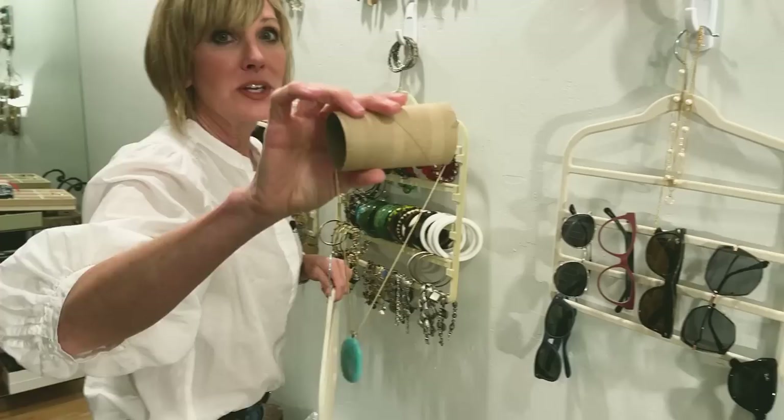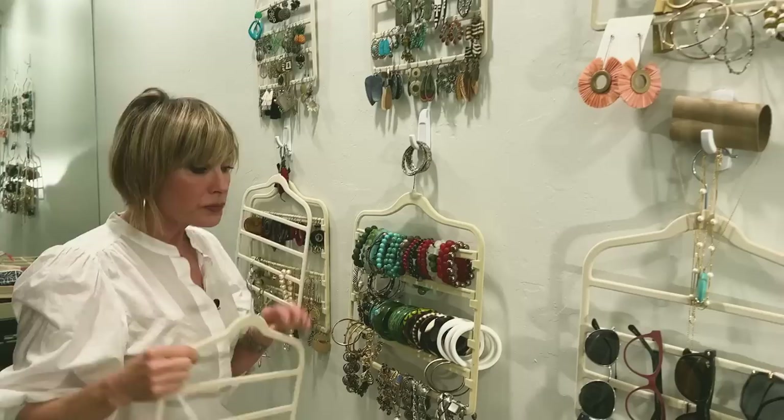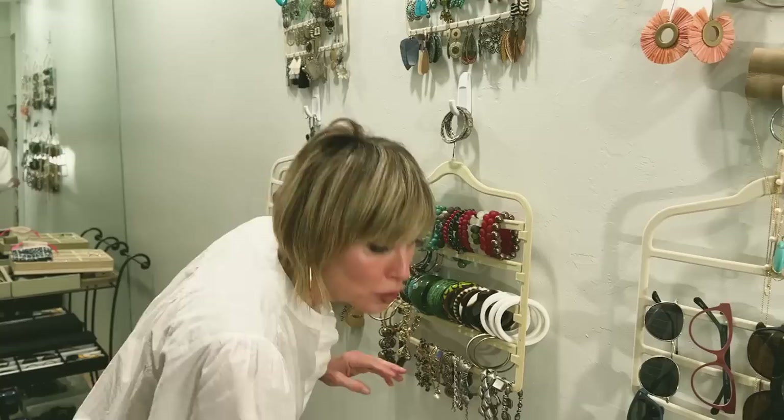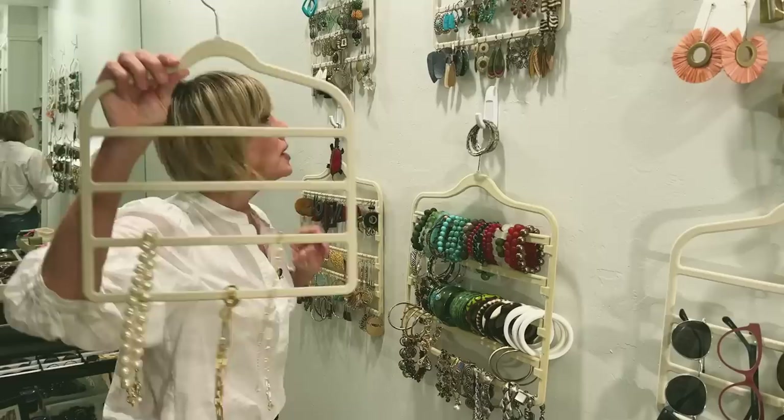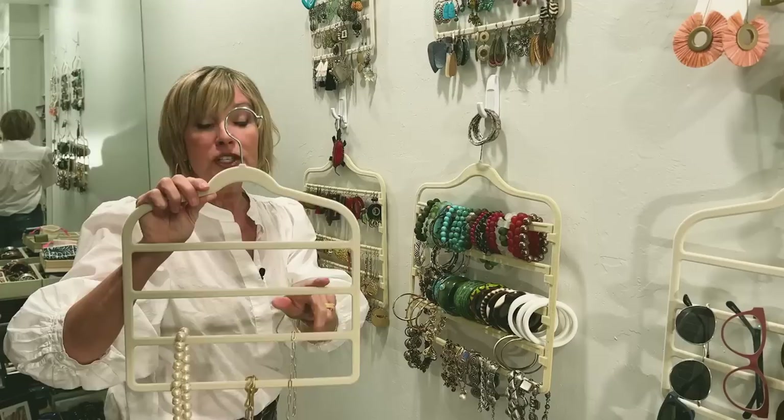Here's another great hack: when you travel, you know how your fine necklaces always get all tangled up? Just put them in a toilet paper roll, and that will keep them from getting tangled. Simplicity — reuse, recycle, repurpose. So that is hack number one: use these velvet-covered trouser hangers as a jewelry display.